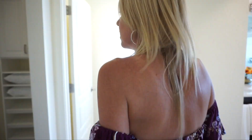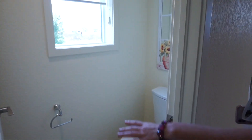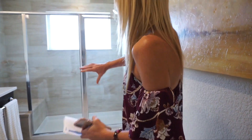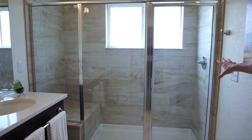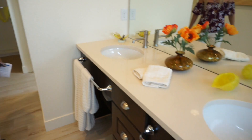Let's check out the master bath. First to our left when we walk in we have a nice size master closet. We have our toilet closet right here. And then walking back this way, straight back at the end, we have a nice large shower with a big seat in there, and our double sink vanity right here.